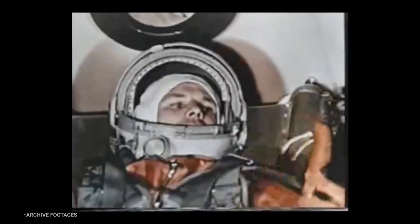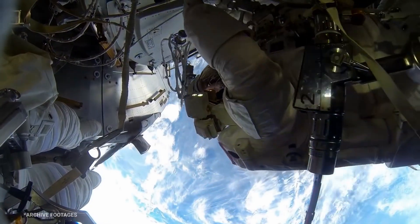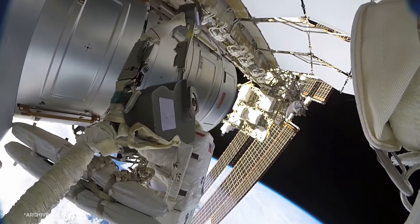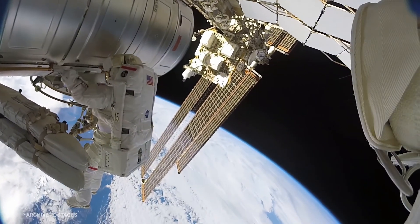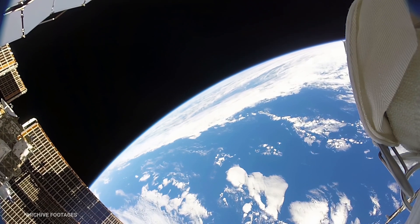In 1961, Yuri Gagarin became the first human to go to space. Since then, human space flight has peaked our collective curiosity about what lies beyond Earth. Outer space is an unforgiving environment — there is no gravity, no oxygen, and frighteningly low temperatures.